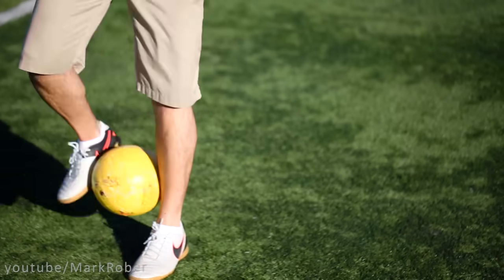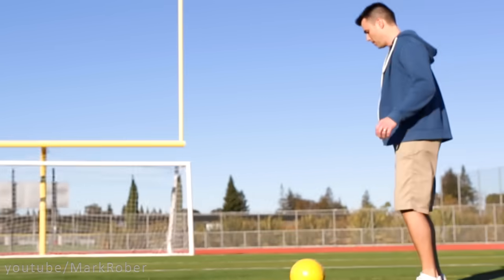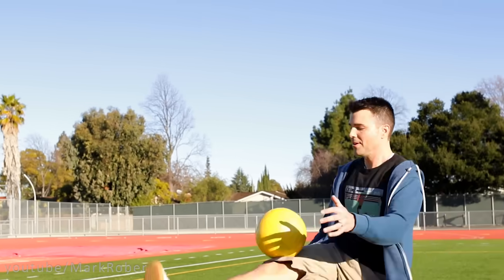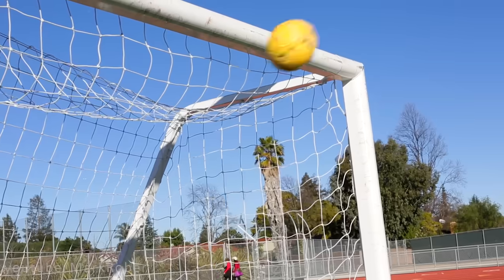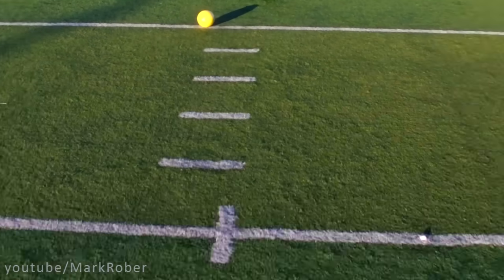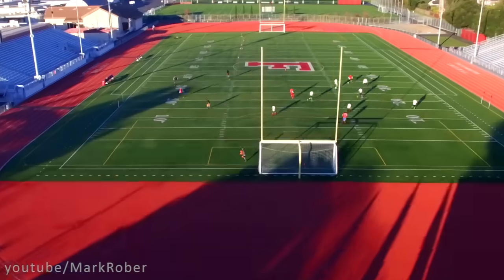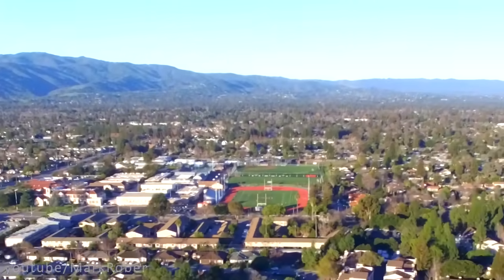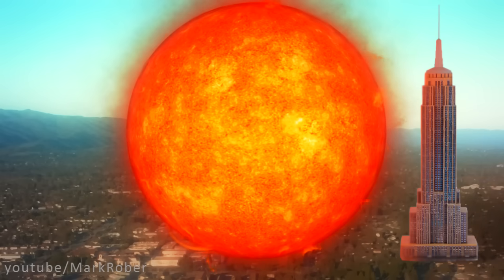What's just as fascinating is when you consider that in our scale model the Sun is represented by a soccer ball, which anyone could easily fit inside. And yet our massive star we call the Sun is pretty small when compared to some other stars. In fact, the largest star we know, next to our soccer ball sized Sun, would be as tall as the Empire State Building.